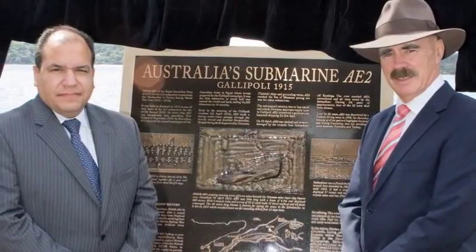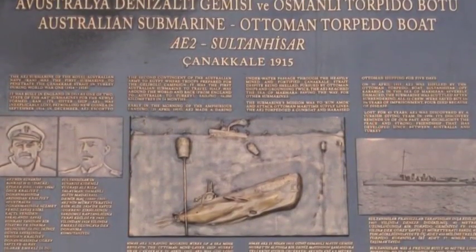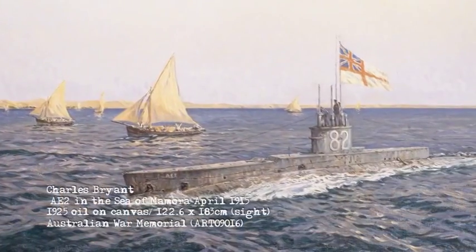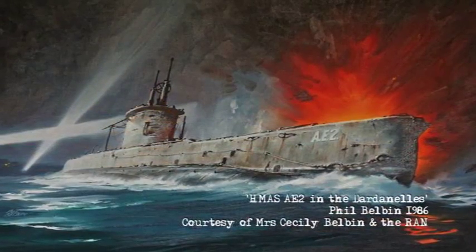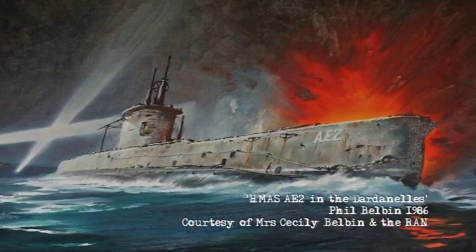The Foundation has erected commemorative plaques in Turkey and Australia and is working with Australian teachers, media and film company Sensible Pictures, to produce an educational program and a dramatised screenplay that will tell the story of AE-2 and have her contribution to the Gallipoli campaign duly recognised.